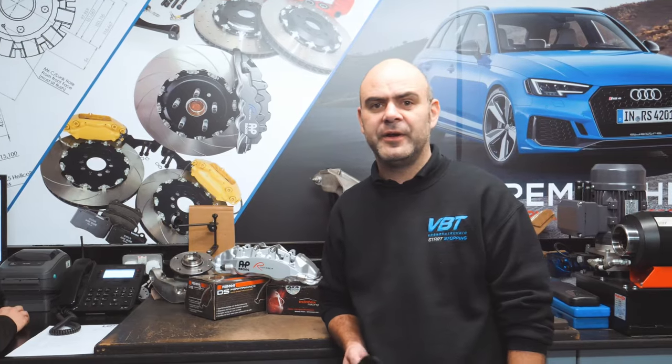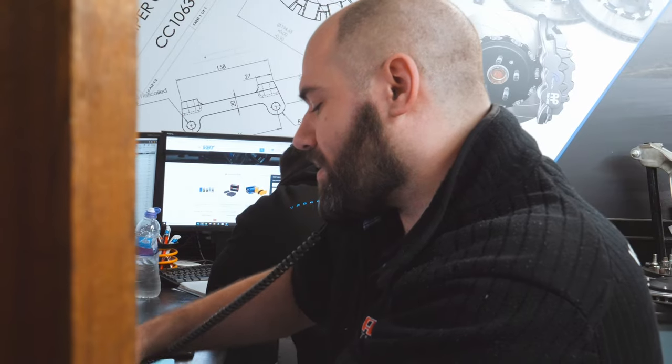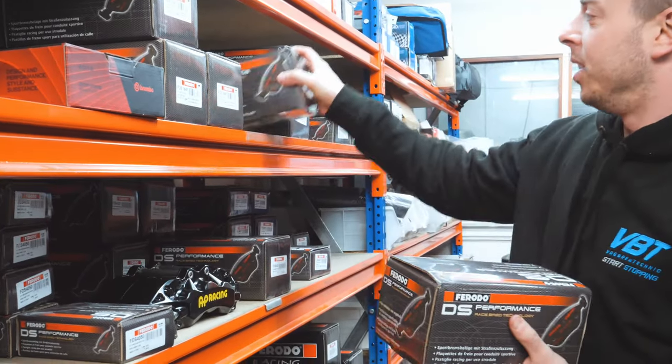This is Kieran who works here with us at VBT. At the moment we've got quite a lot going on — we've just finished Black Friday and Cyber Monday so we've been keeping very, very busy.